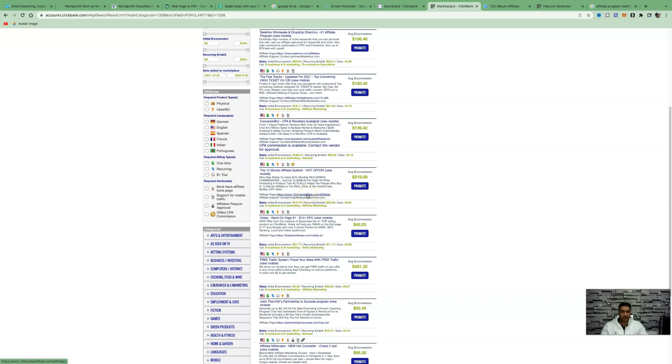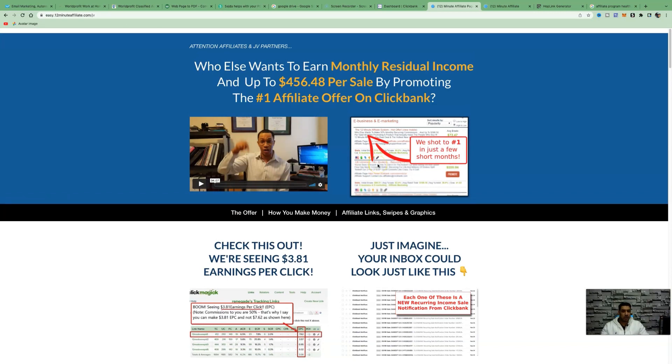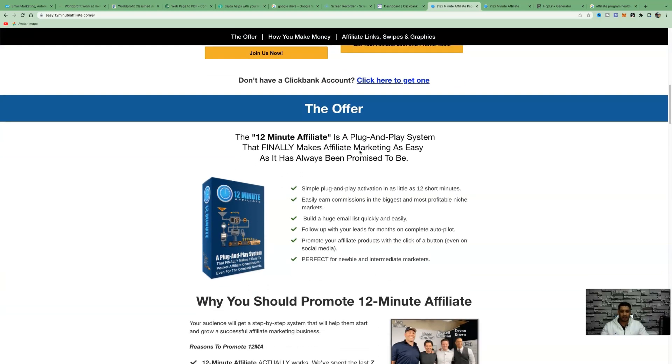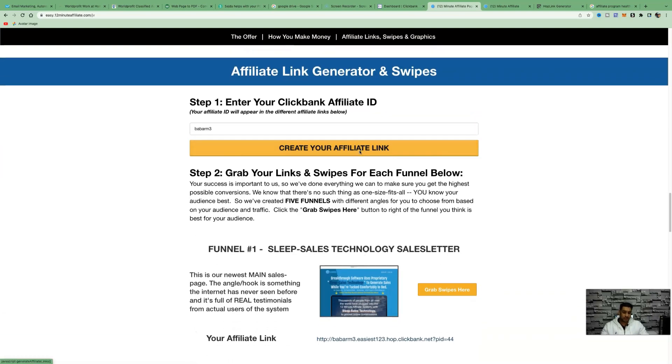The 12 Minute Affiliate System is designed for beginners, showing them how to run Facebook ads, build landing pages, and set up email campaigns — basically a business in a box. The affiliates resources page is the page we'll be sharing with people to get them intrigued. It has a video, a lot of text, and provides great value, enticing people to click your affiliate link. It also shows they can make up to $540 per sale.